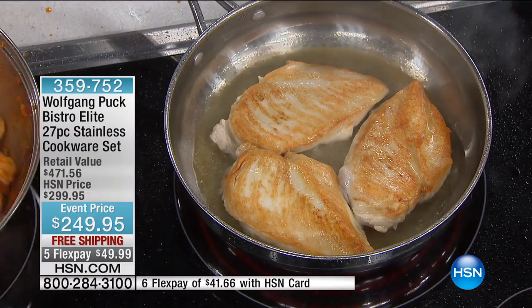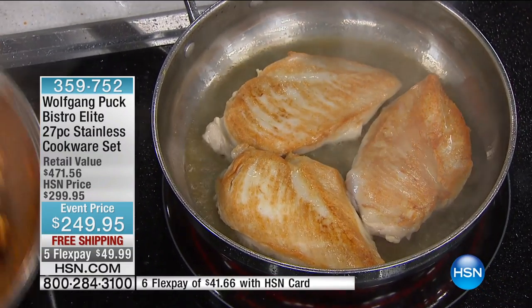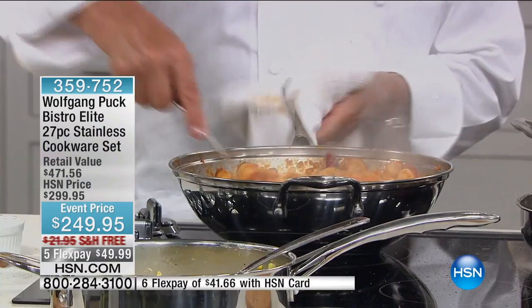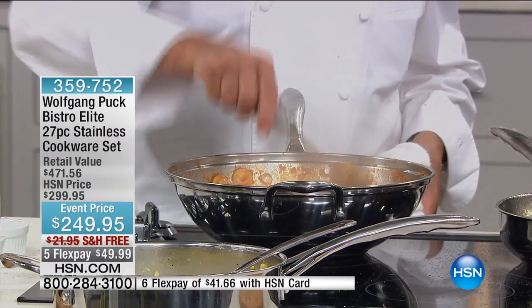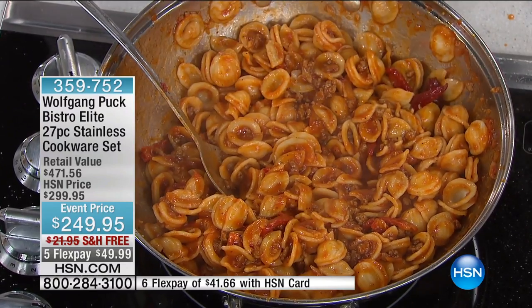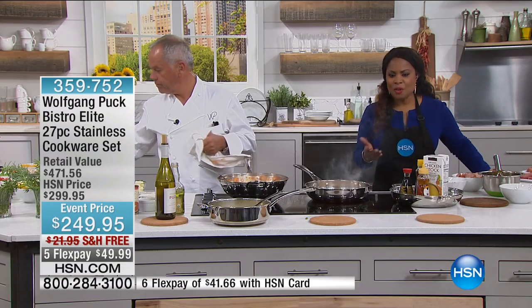Evenly heated at the bottom — totally even cooking. Don't forget, you can use this cookware on any oven range. It's oven safe. The lids are even oven safe. But you're saving over $200 off our HSN price. So go to the phone lines — with free shipping, it's under $50.